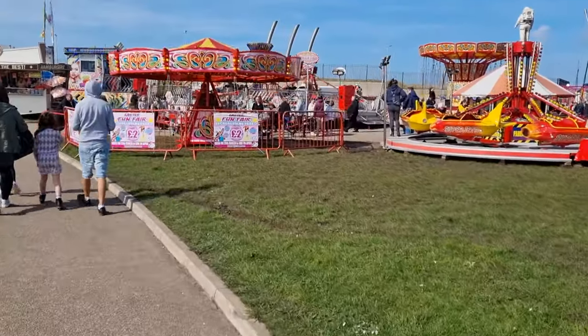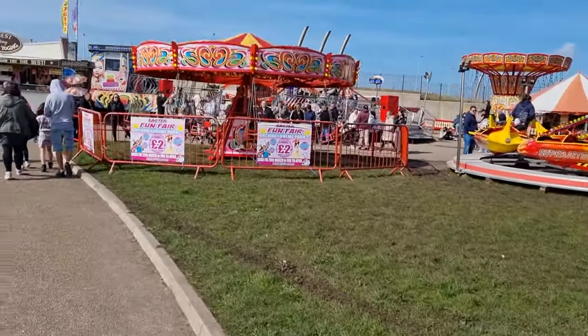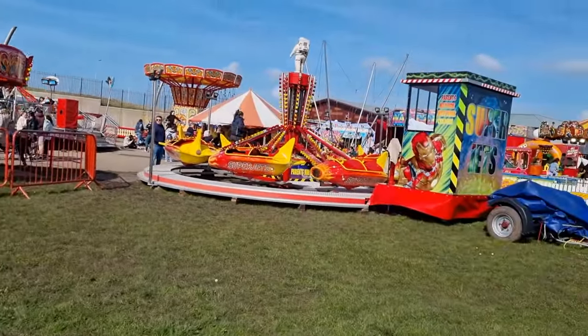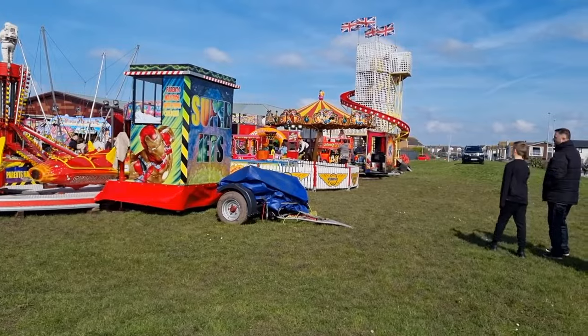A view of the rides from another angle. Yes, there's lots here for children of all ages.